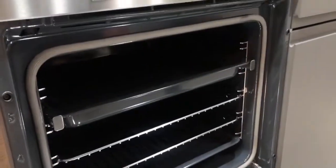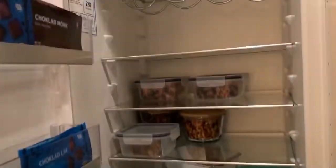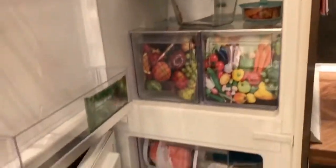This is new actually. So next is my ref tour, my fridge tour.